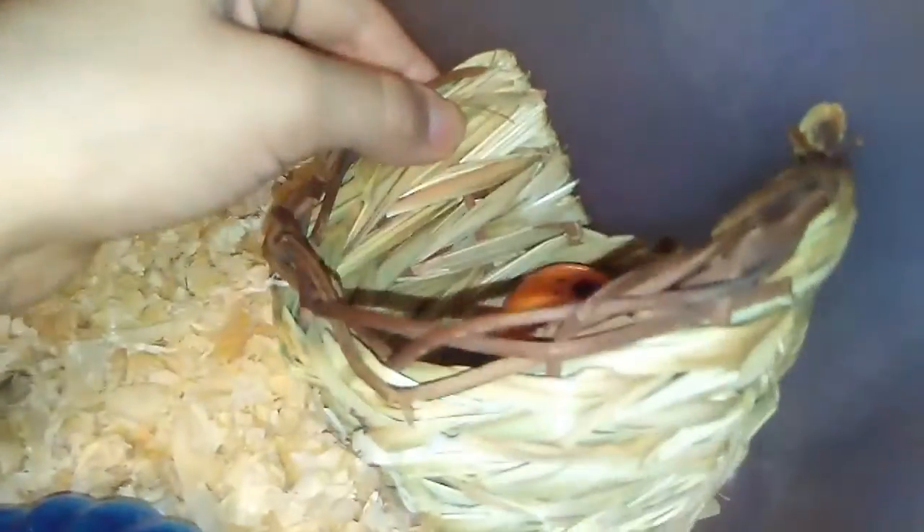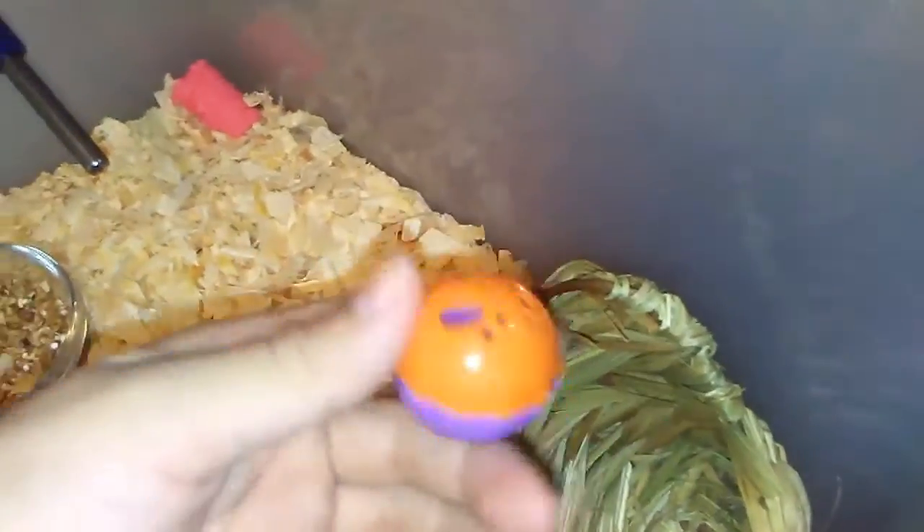Over here he has his edible hut — it's called a Healthy Hut and it's hand-woven. Then he has his little cat toy, and he'll run around in here. That's why it's at this angle — he'll make it spin.